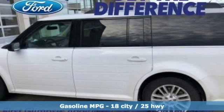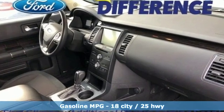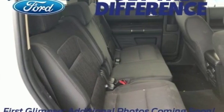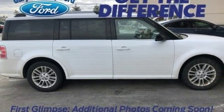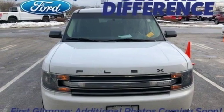V6 engine, dual zone climate control, streaming audio, configurable instrument gauges, front heated bucket seats, power heated mirrors, external memory control, aluminum wheels, wi-fi hotspot, and automatic transmission.